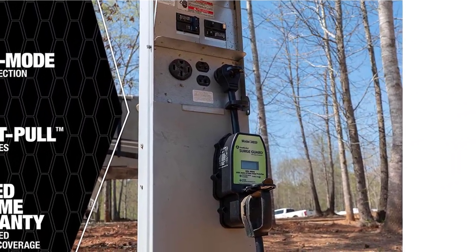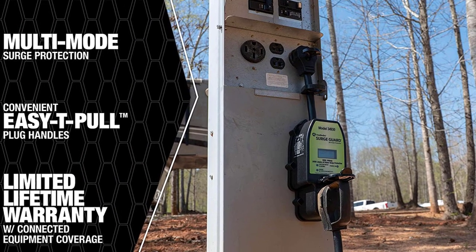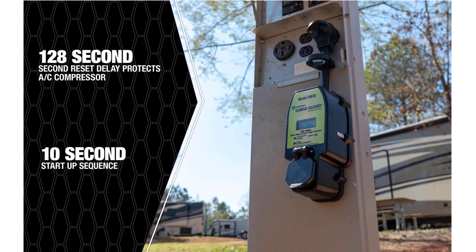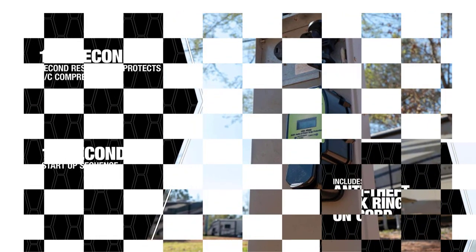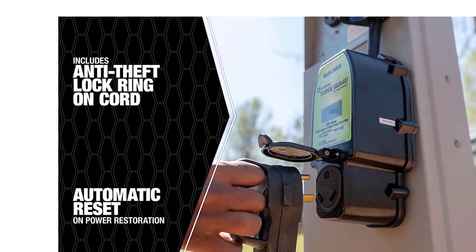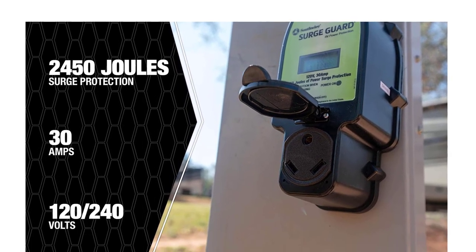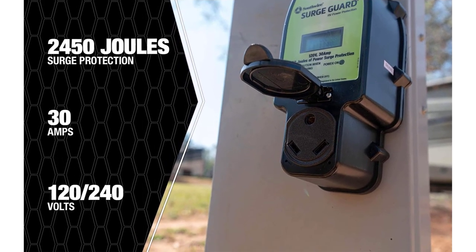It's a 30-amp surge protector that can operate on both 120V and 240V power supplies. The Southwire 34930 Surge Guard can handle up to 2,450 joules, and also tackle dangerously high, above 132VAC, and low, below 102VAC, power surges. Due to its plug-and-play design, it's highly portable and easy to use.